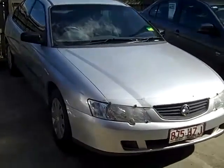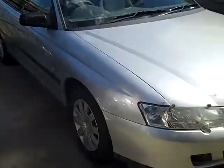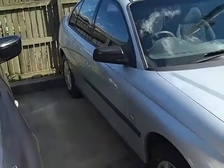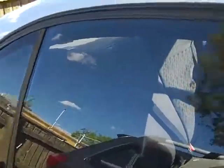Hey guys and welcome back to Toowong Mitsubishi and Scenic Motors. Here we have a 2003 VY Commodore Executive. This car's been equipped with a 3.8 litre V6 motor, 4-speed automatic gearbox, and the car's also been tinted.